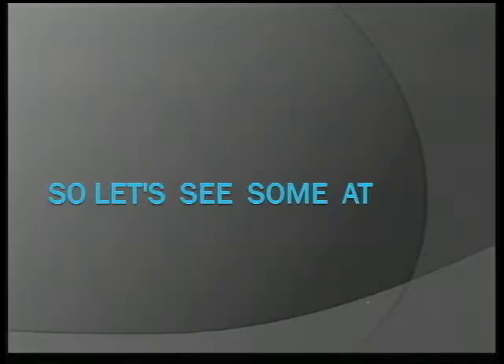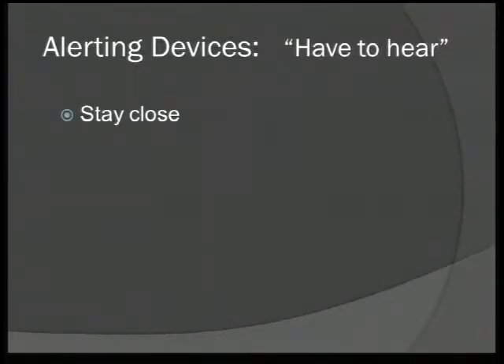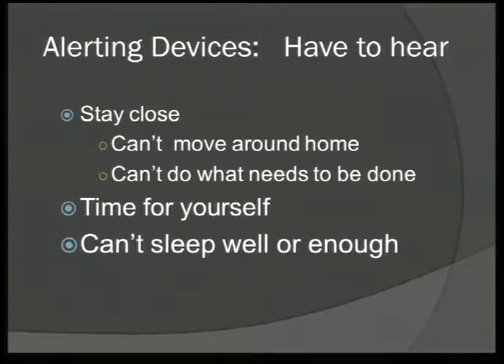Let's look at some devices that might save you time. First, alerting devices — many caregivers told me they have to stay close to hear whether the person is getting up at night or needs help. They might need to stay in the room or certain parts of the house, which means they can't get things done. It also means they may not have time for themselves because they're always on alert, always on call, or they can't sleep well.